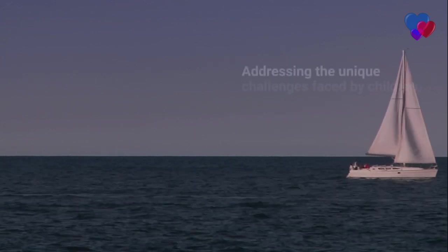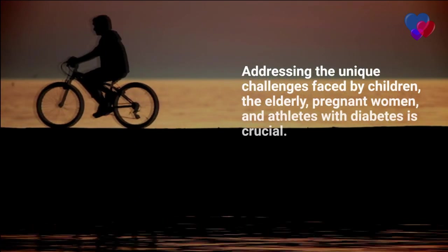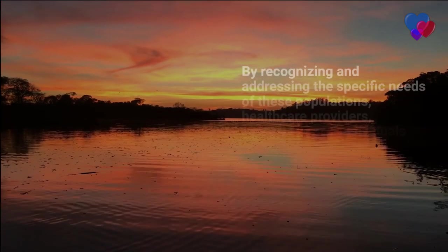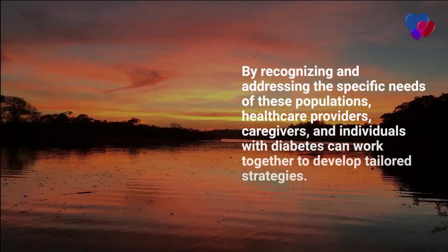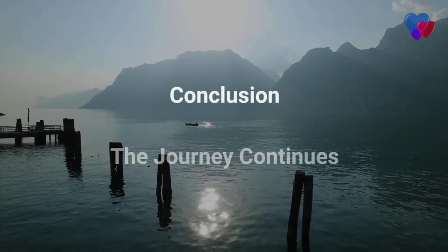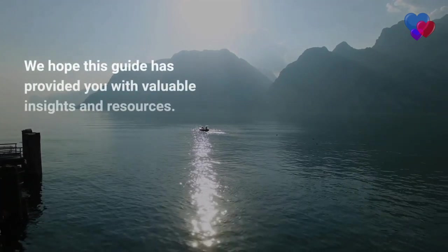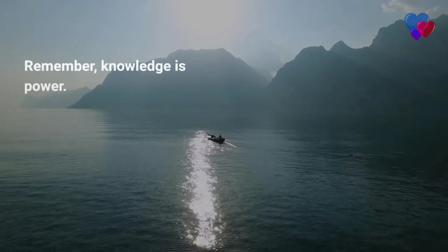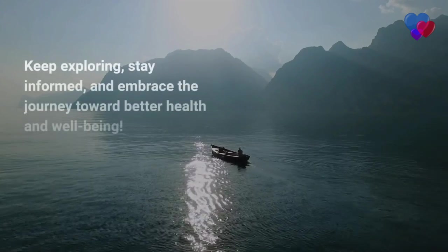Addressing the unique challenges faced by children, the elderly, pregnant women, and athletes with diabetes is crucial for ensuring their overall health and well-being. By recognizing and addressing the specific needs of these populations, healthcare providers, caregivers, and individuals with diabetes can work together to develop tailored strategies that promote optimal diabetes management and quality of life. As we reach the end of our comprehensive diabetes journey, we hope this guide has provided you with valuable insights and resources. Knowledge is power, and understanding the many facets of diabetes can help you navigate the labyrinth confidently. Keep exploring, stay informed, and embrace the journey toward better health and well-being.